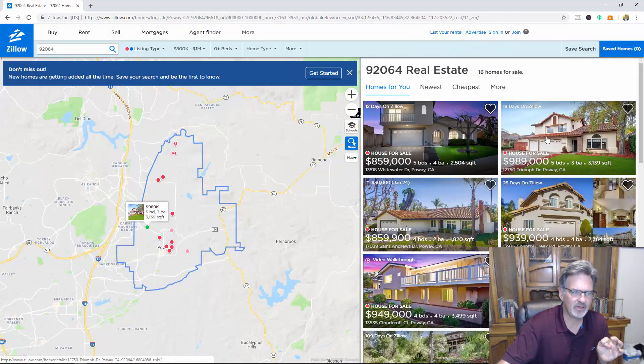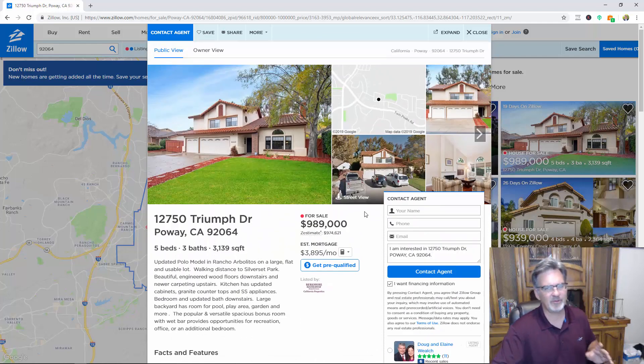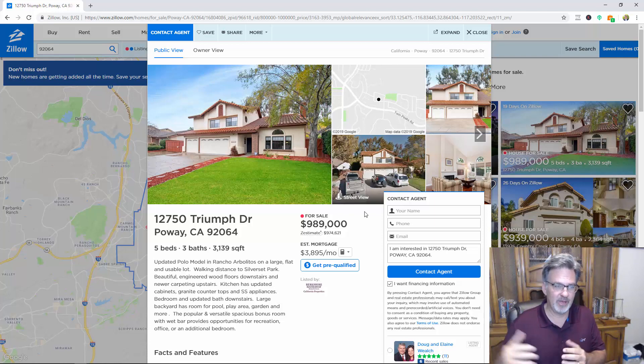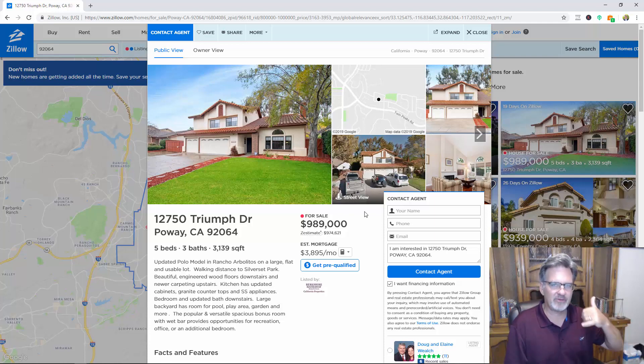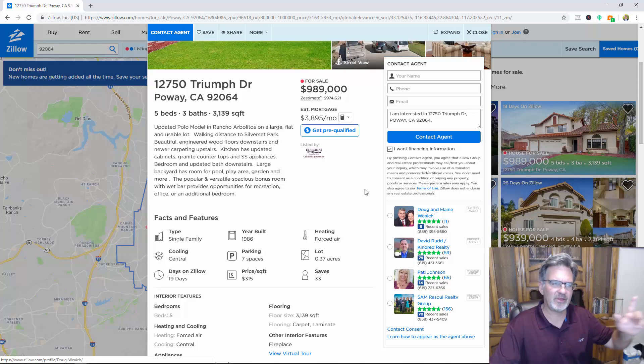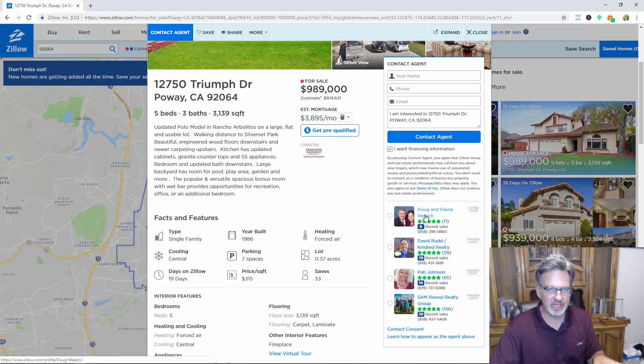Now contrast that with this second property — that one was 12 days on Zillow, this one is 19 days. Notice this is not the listing agent shown here; it says to contact a different agent. These are buyer's agents listed as 'premier agents' because they pay Zillow for that privilege. If you contact these people, they're paying Zillow for leads — and the leads are you. My wife and I ran into this driving around Poway; I called what I thought was the listing agent, but she wasn't. You've got to be careful and confirm you're actually speaking with the listing agent.